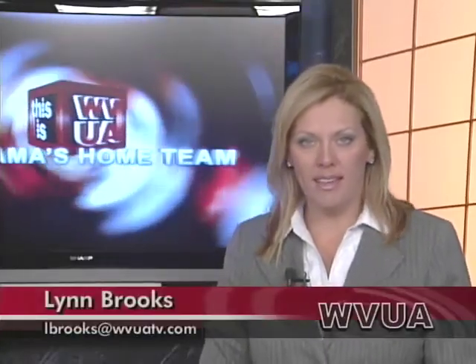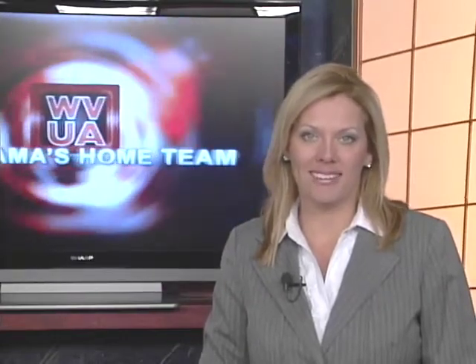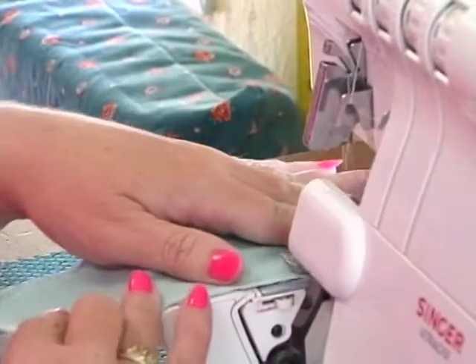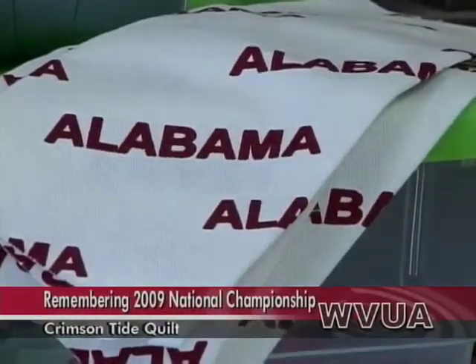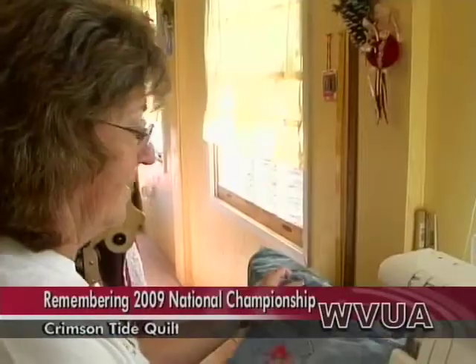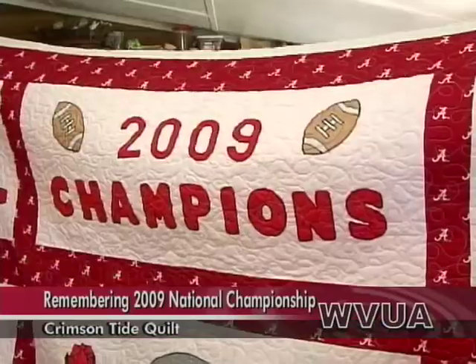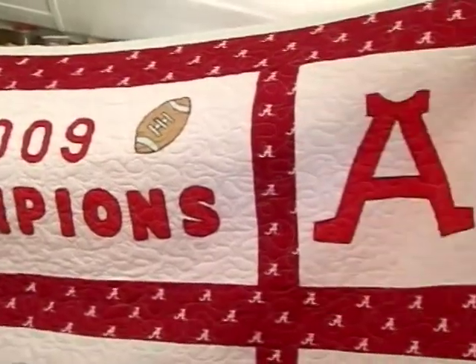While everybody is getting ready for the Bama-LSU game this weekend, one family is remembering the national championship Bama won back in '09. They're making something very special for the Sabins. WVUA's Lindsey Price has her story. Stitch by stitch, piece by piece, with work and dedication — that's how Linda Stacks and her daughter Susan Dockery turned their Crimson Pride into a quilt dedicated to the Crimson Tide.